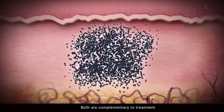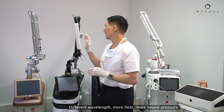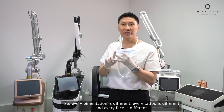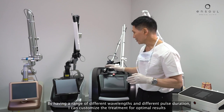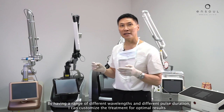Both are complementary to treatment. Different wavelength, more heat, more sound pressure, and fewer adverse effects. Every pigmentation is different, every tattoo is different, and every face is different. By having a range of different wavelengths and different pulse durations, I can customize the treatment for optimal results.